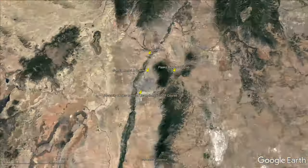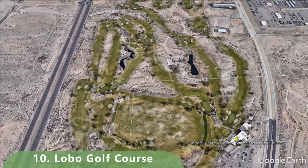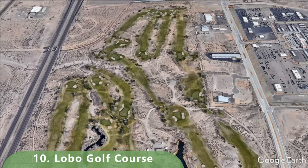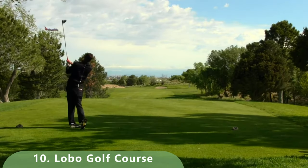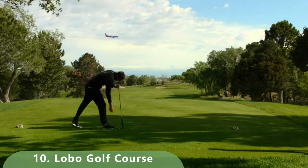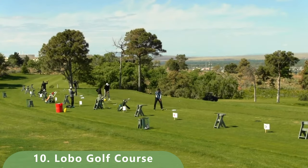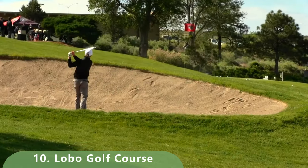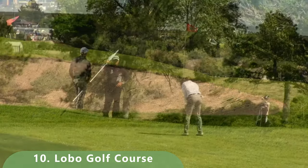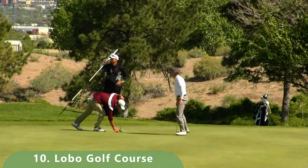Our number 10 golf course is a college favorite: the University of New Mexico's golf course. This course opened in 1967 and has been ranked a top 25 public golf course in the country a few times, at least in the early 90s by Golf Week magazine. It had updates in 1998, and Golf Week dubbed it the championship course number two in the West, behind only Stanford when it comes to college golf courses.